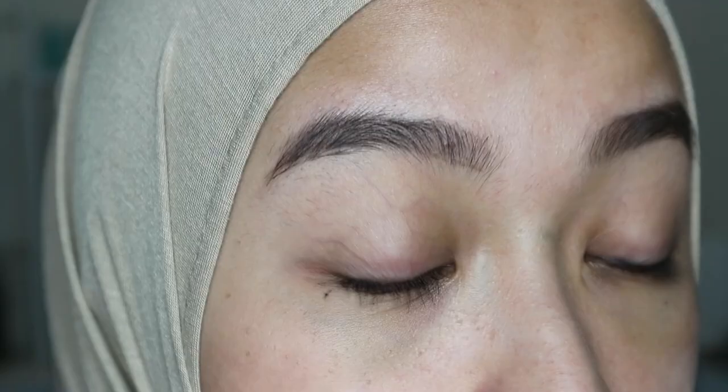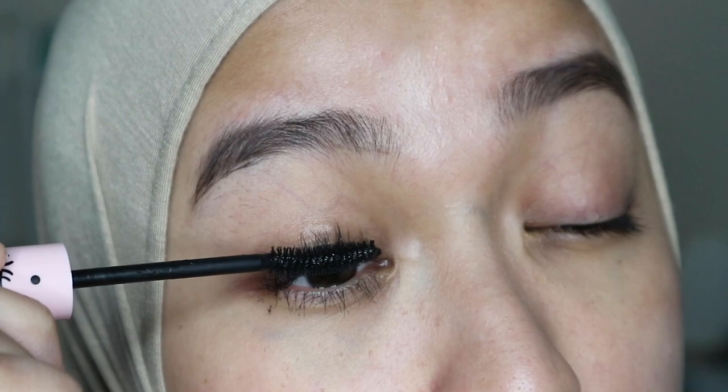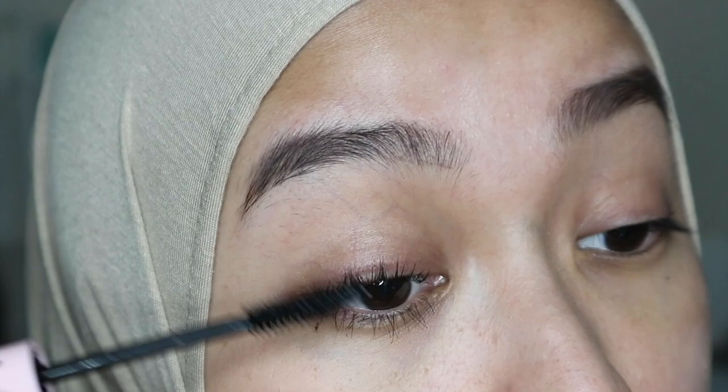The second tip is to remember to wiggle your mascara as you coat your lashes. What I usually do is take the wand to the roots of my lashes, wiggle it a little, and then roll the wand up to the ends of my lashes — from the bottom to the top, wiggle and roll. You will coat every single strand of lash without making them clump together.